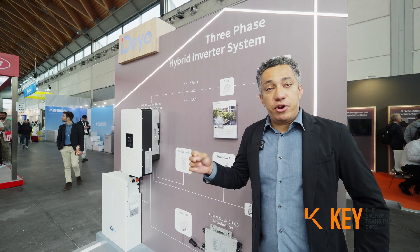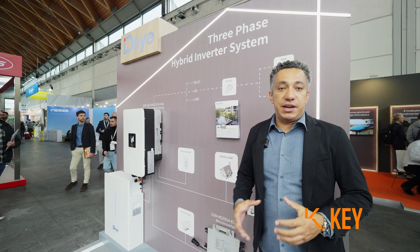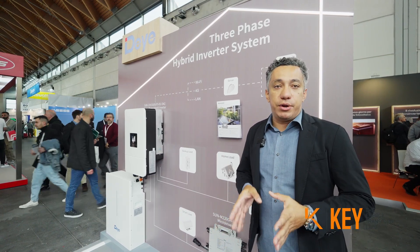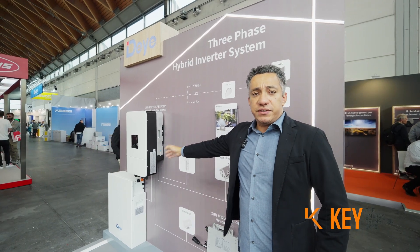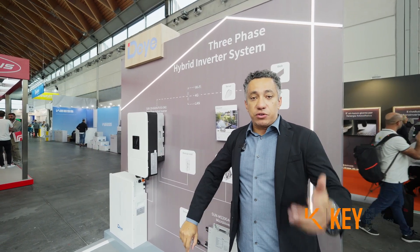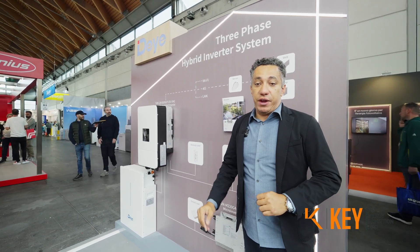DAE is the pioneer in the world in hybrid systems. We are the first company to develop the all-in-one hybrid system. This is our 12K system, three-phase, but we also have the 6K single-phase up to 60K three-phase.